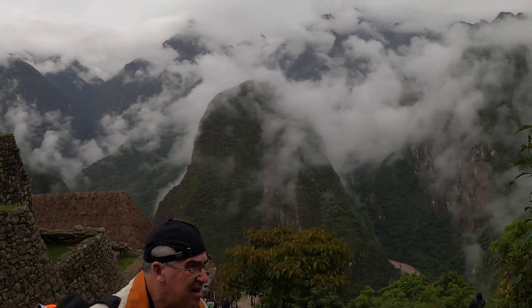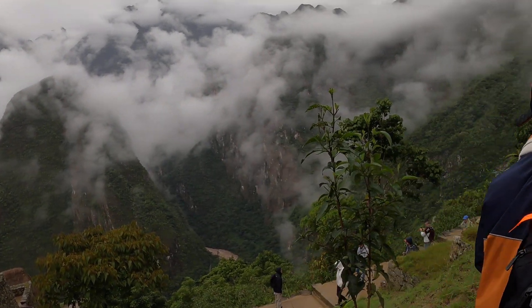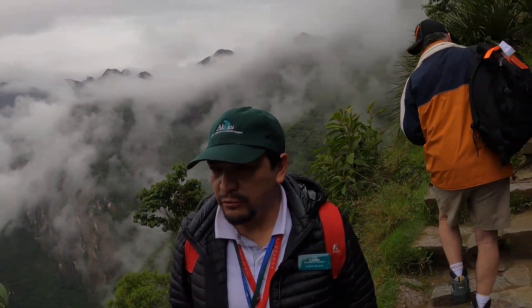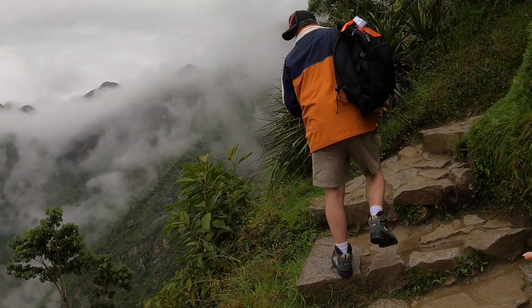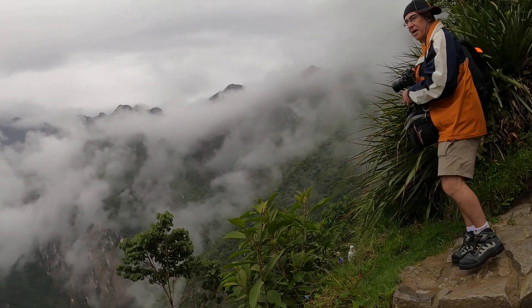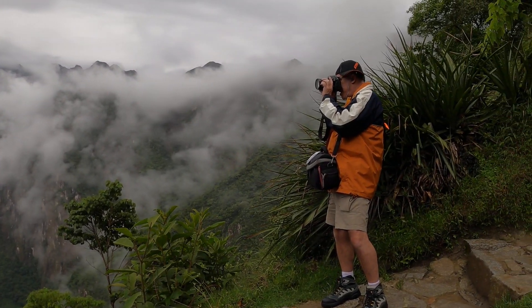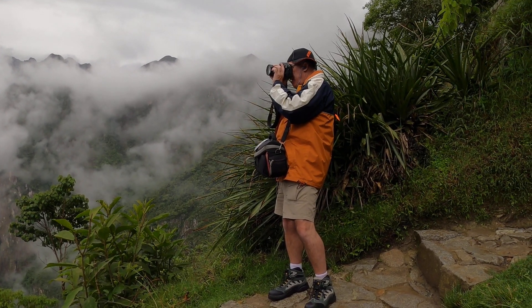The gables — you see how the buildings in Machu Picchu are very steep? Because they had to have them rainproof. Hey Tony, your hat's on backwards there — that is Tony from England.